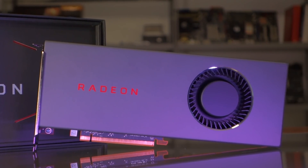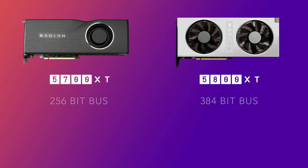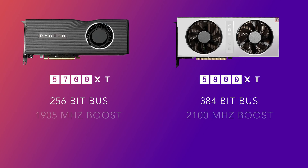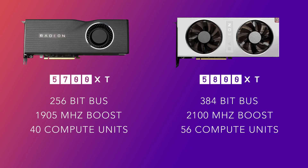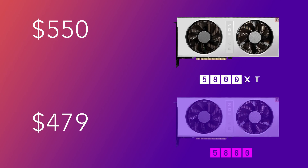So what will change with the 5800 XT compared to the 5700 XT? The most obvious changes would be an increase to a 384-bit memory bus compared to the 5700 XT's 256-bit bus, an increase in clocks from 1905 MHz to 2100 MHz or higher — as the 5700 XT can already hit these frequencies when overclocked — and also an increase in compute units up to 56. The die size would probably increase to at least 300 mm², which is still way smaller than the Vega 64 at 495 mm². The 5800 XT would cost around $550, with the cut-down variant probably around $479.